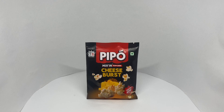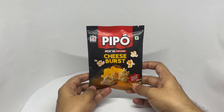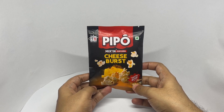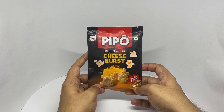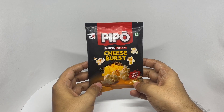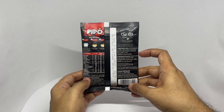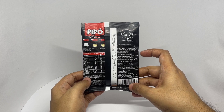Let's take a look at this popcorn. These are by Beepo — Cheese Burst Popcorn, ready in 3 minutes. Comes in this fun packaging. Costs around 33 rupees, or about 40 cents or so.